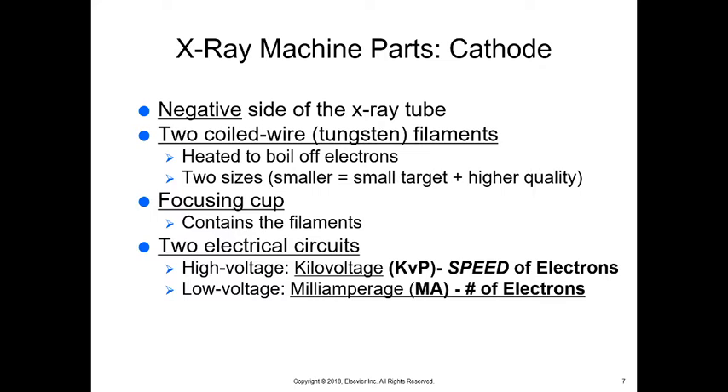We have the cathode, the tungsten filaments in two sizes, and the focusing cup that contains those filaments. Then we have two electrical circuits. The high-voltage electrical circuit is our kilovoltage potential, or KVP — this is the speed of electrons. And milliamperage is the low-voltage electrical circuit, which controls the number of electrons.